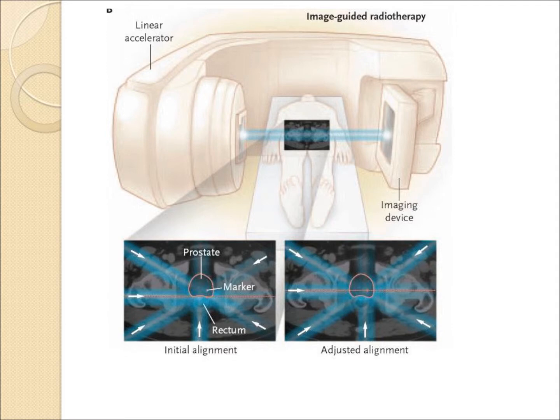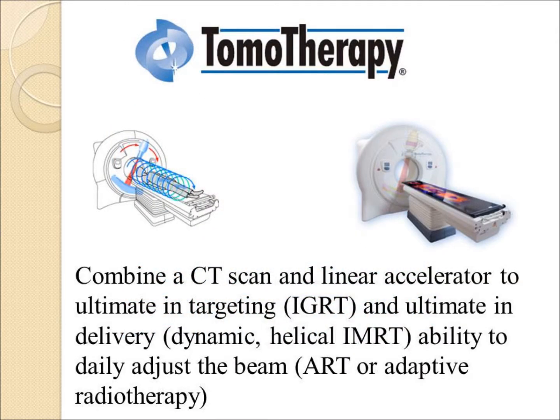Image-guided IMRT may be used now to target the radiation even more accurately or effectively. With tomotherapy, a daily CT is done and the radiation can be adjusted — so-called adaptive radiation — as the tumor shrinks or changes position.